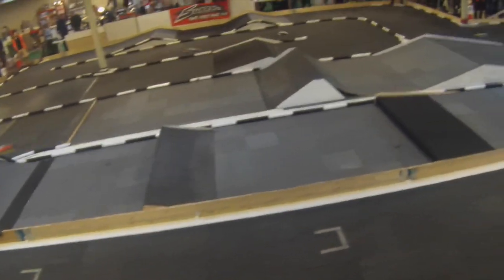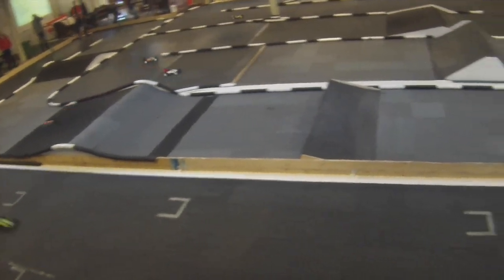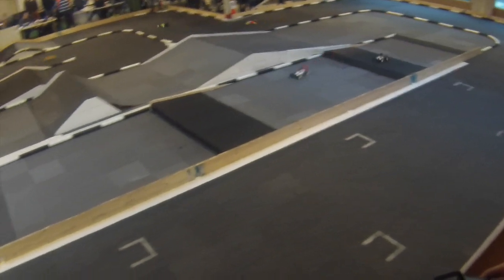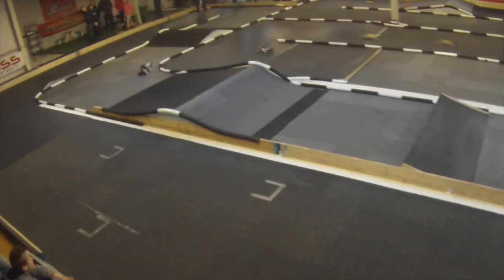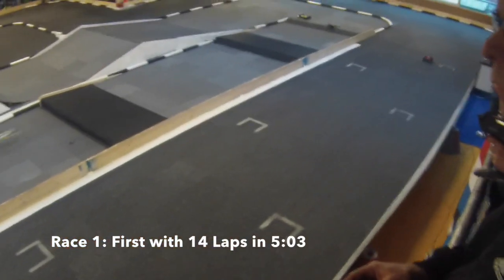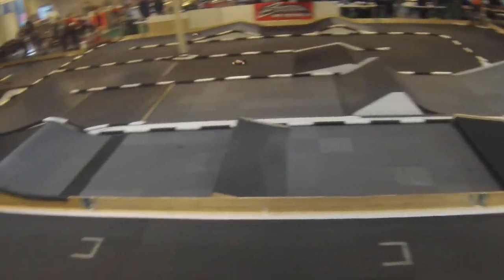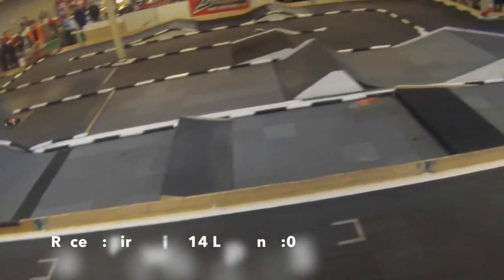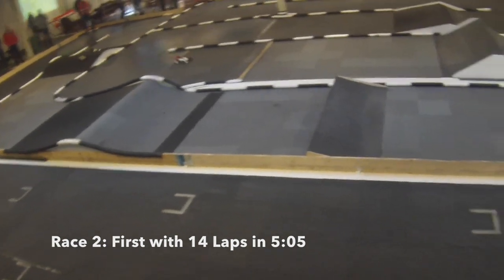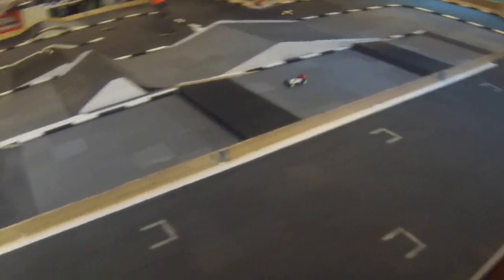Unfortunately, my GoPro didn't film my races 1 and 3, but they were quite equal to the shown race 2. I could control the race from the start and drove my pace. In the first race, I reached 14 laps in 5 minutes 3, 2 seconds in front of the second driver. Race 2 was even better, with reaching 14 laps in 5 minutes 5, but with a lead of 17 seconds. So, the win of the C Main was fulfilled.